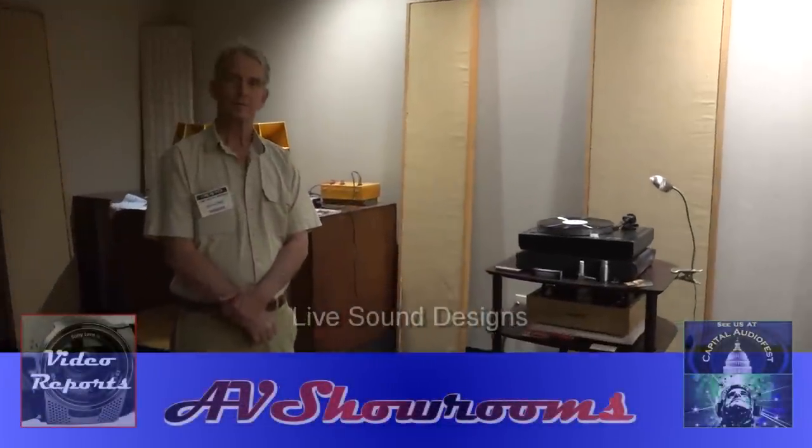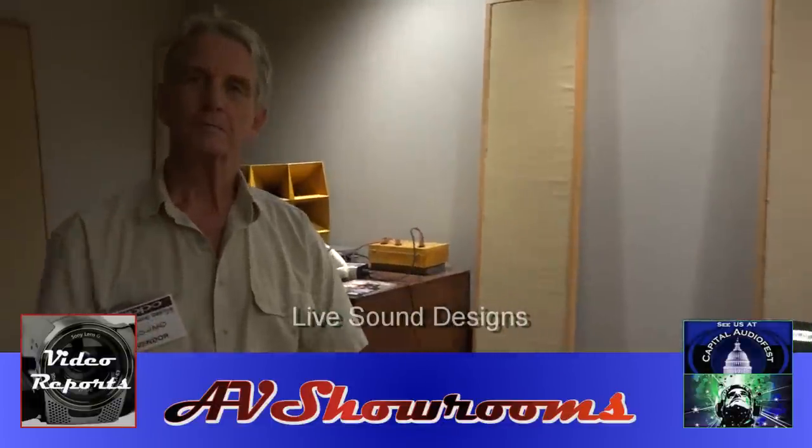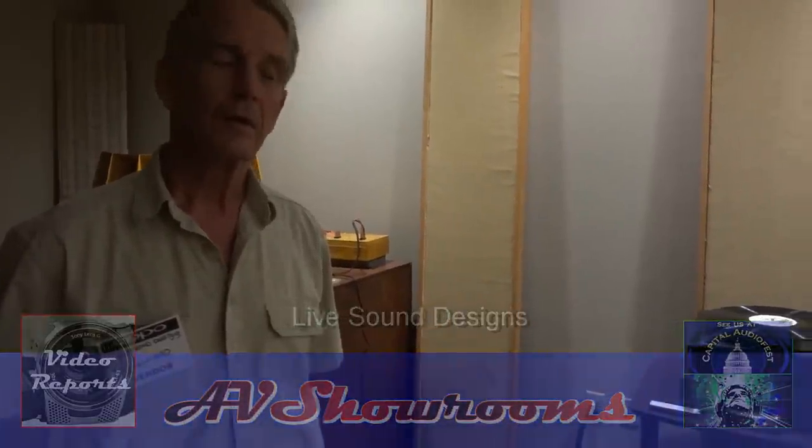I'm coming into the Live Sound Designs room, and I'm here with Howard Swain. Howard, how are you? Well, sir. Thank you. You've got some great-looking giant horn speakers here. Can you tell us about them?